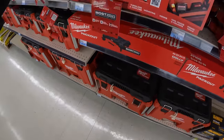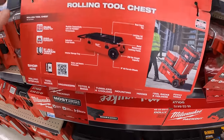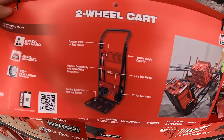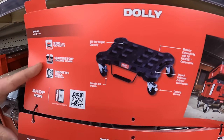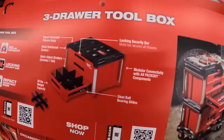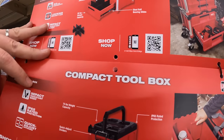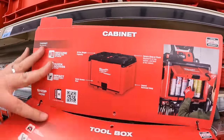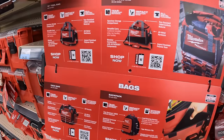They have a whole list of Pack Out products here: rolling tool chest, rolling tool box, two-wheel cart with up to 400-pound capacity, dolly, extra large tool box, large tool box, three-drawer system, two-drawer system, compact tool box, cabinet, and small tool box. Pack Out has a lot of stuff — they really do.